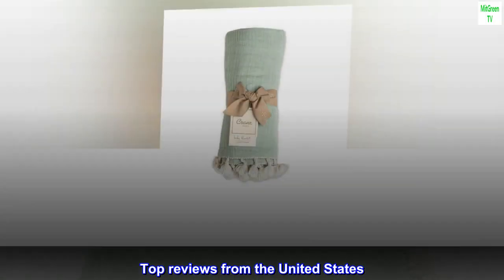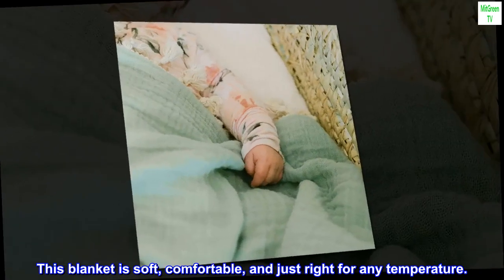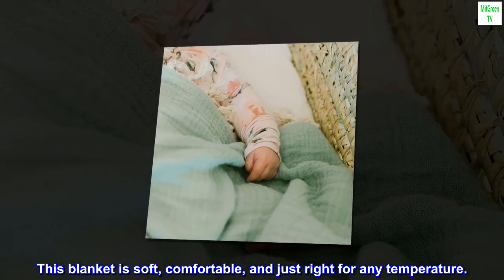Top Reviews from the United States. Comfy. This blanket is soft, comfortable, and just right for any temperature.